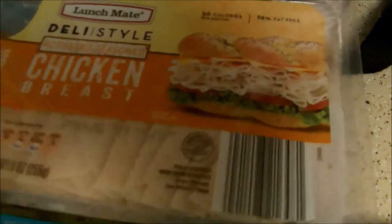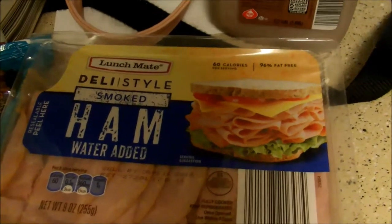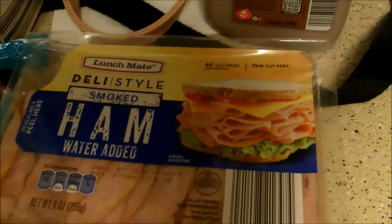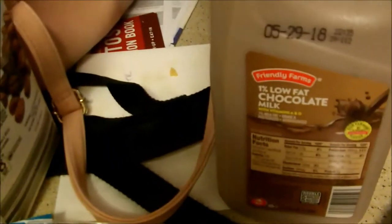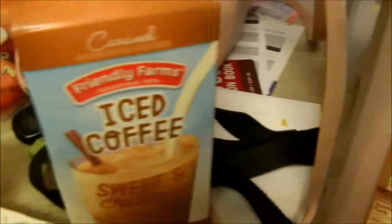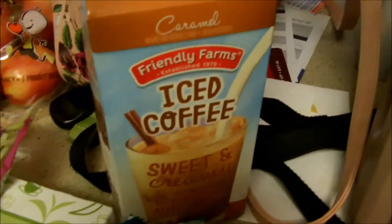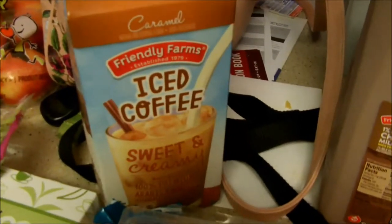I also pick up American Singles sliced cheese for sandwiches or grilled cheese throughout the week. Then I usually get a couple different kinds of lunch meat — rotisserie chicken, which I think is super good, and sometimes smoked ham or turkey, but my boyfriend doesn't like turkey much so ham is the go-to. I also got some chocolate milk and some caramel iced coffee, which was a new item I saw.